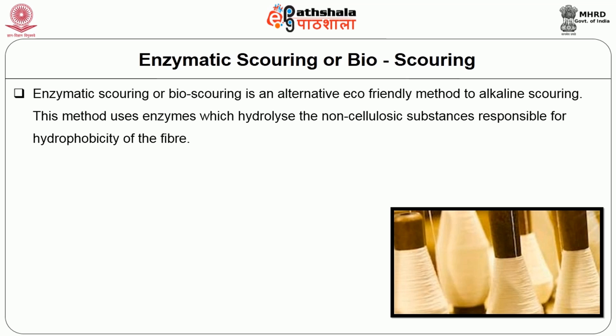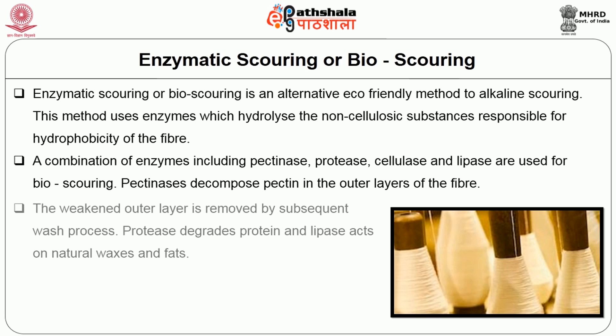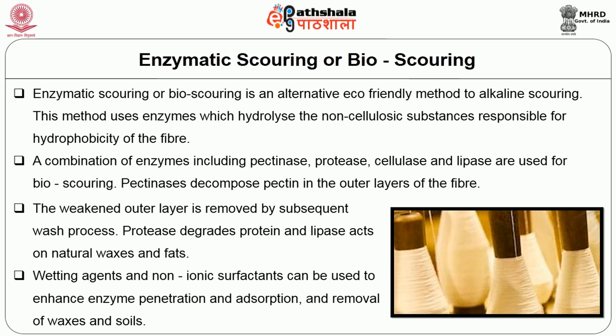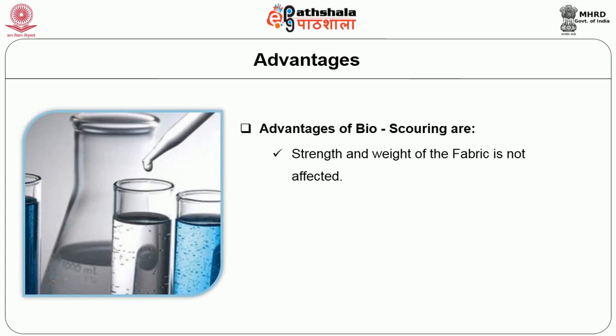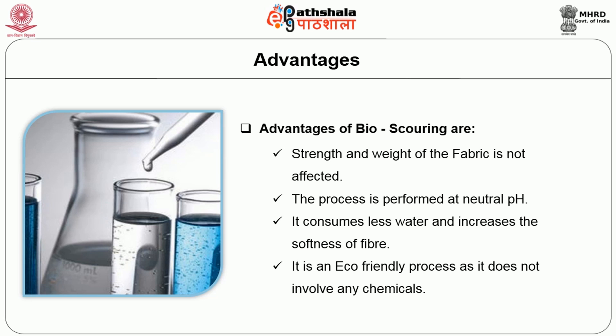Enzymatic scouring or bioscouring is an alternative eco-friendly method to alkali scouring. This method uses enzymes which hydrolyze the non-cellulosic substances responsible for hydrophobicity of the fibre. A combination of enzymes including pectinase, protease, cellulase and lipase are used for bioscouring. Pectinases decompose pectin in the outer layers of the fibre; the weakened outer layer is removed by subsequent wash process. Protease degrades protein and lipase acts on natural waxes and fats. The advantages of bioscouring are: the strength and weight of the fabric is not affected, the process is performed at neutral pH, it consumes less water and increases the softness of fibre, and it is an eco-friendly process.